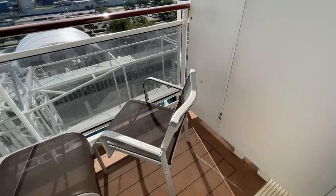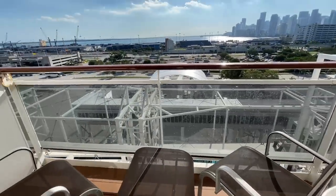We actually got upgraded to a premium balcony room. We booked an interior room and they randomly upgraded us, which is great. Leo's happy about that.